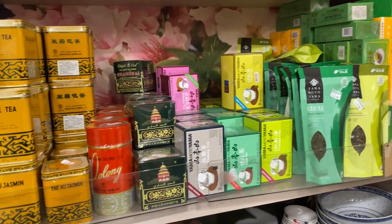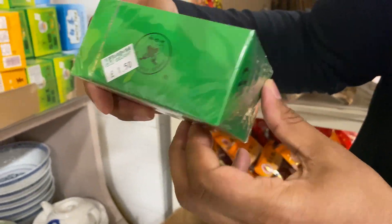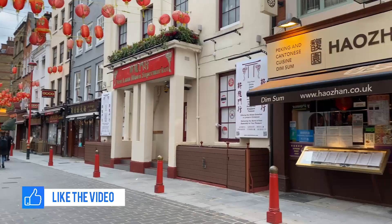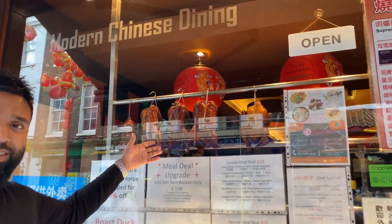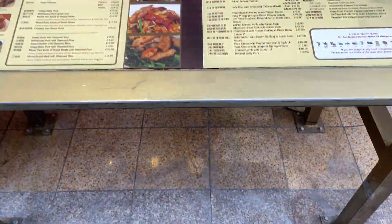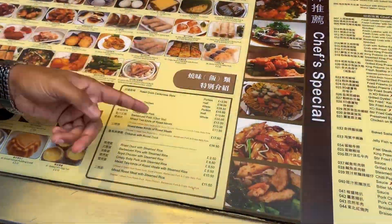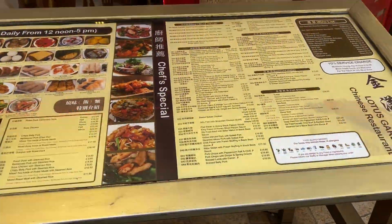Various types of teas - Chinese green tea at £1.50. And there are the famous ducks! There's a price list over here: roast duck portion about £12.80, half about £16, whole £29.50.